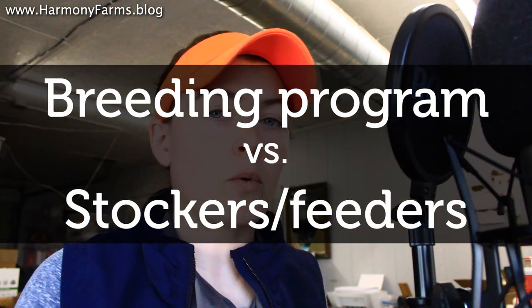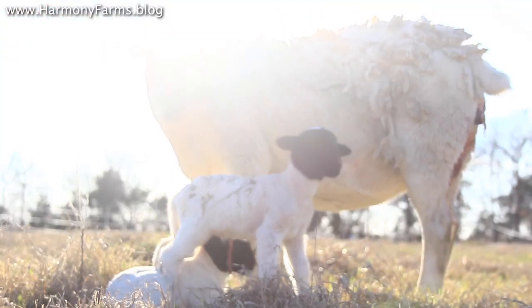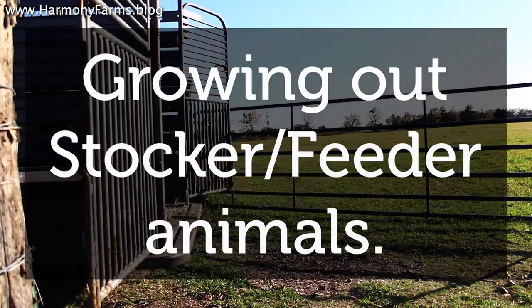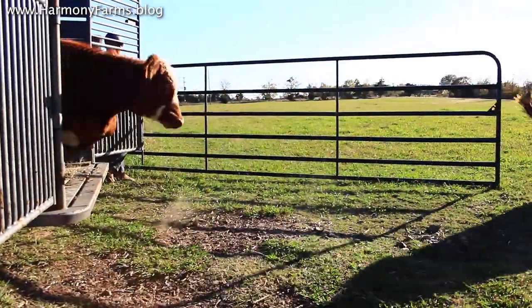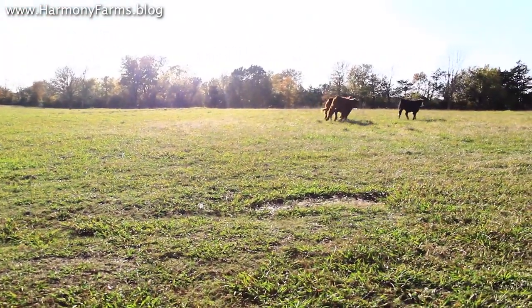When you're growing an animal for food there are two ways to go about the growing process. Number one, you can buy a breeder pair, that pair has an offspring, and you grow that offspring all the way up to butcher date. The second way is the stocker feeder route, where you buy a half-grown animal from a ranch and finish it out before butchering. This video assumes you are running a breeding program, meaning the animal is born on your farm and you grow it out to completion.